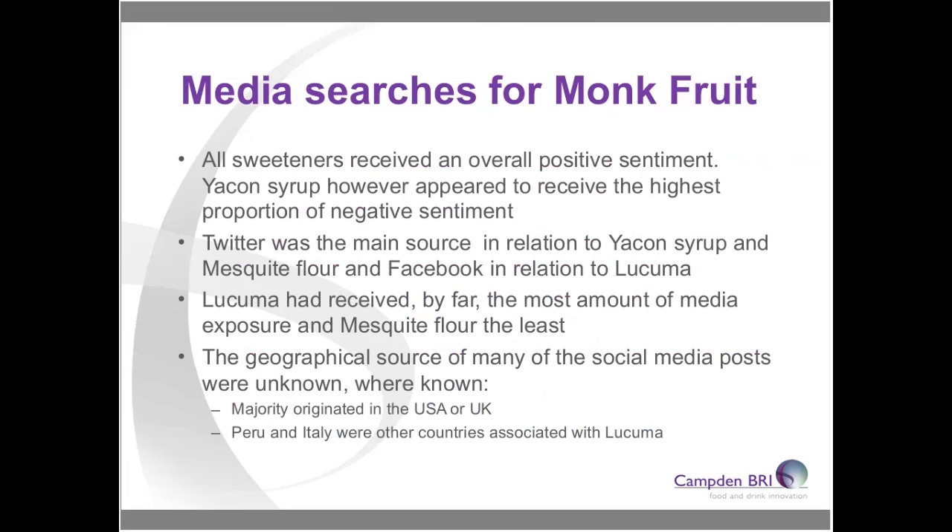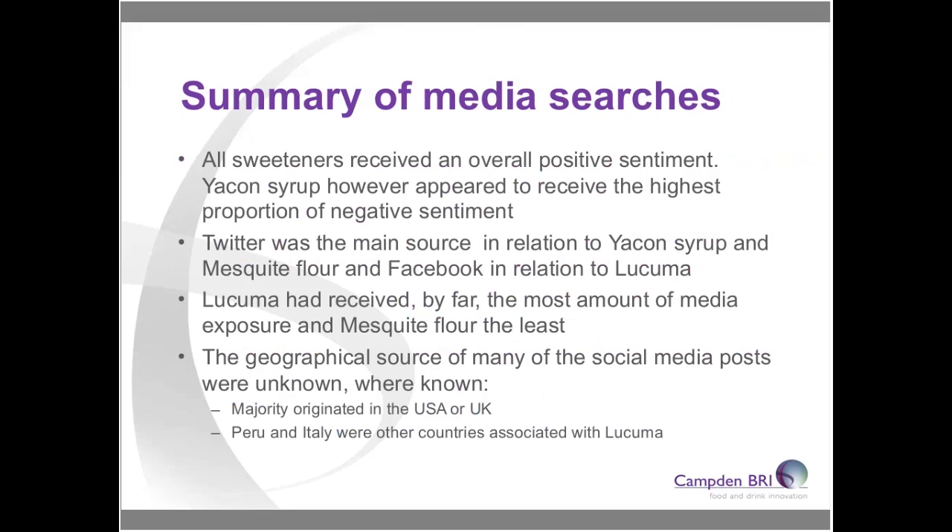To summarise the media searches: all ingredients tended to receive a positive overall sentiment. Yacon seemed to have the highest proportion of negative sentiment, though we can't dig deeper to determine the cause — that's a limitation of the software. Twitter was the main source of information for yacon and mesquite, while Facebook was the largest source for lucuma. Lucuma has by far the most media exposure of the three at the moment.